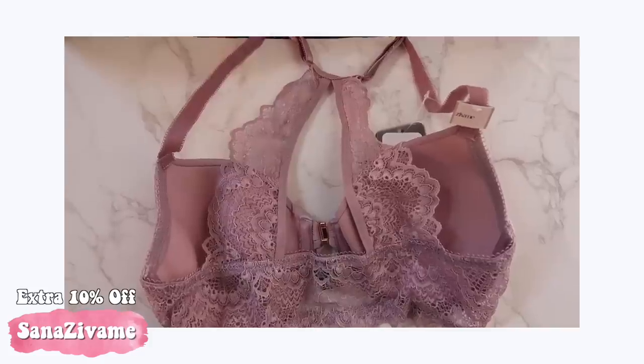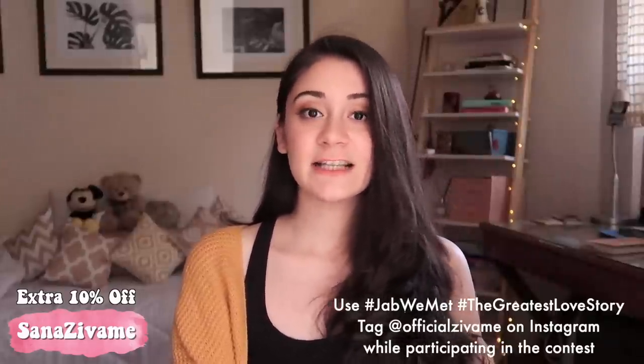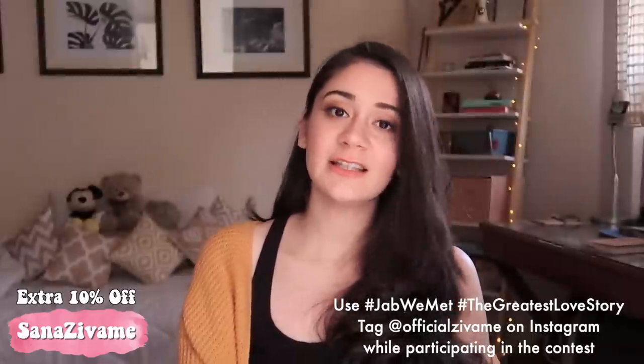If you're in Delhi, you can also visit the new Zivame flagship store at Lajpat Nagar. I hope this video was informative — give it a thumbs up and comment your favorite product! Zivame's Valentine's Day sale 'Jab We Met' goes live on 5th February at 8 PM: up to 70% off, free shipping, cash on delivery, and an easy 15-day exchange and return policy. Download the Zivame app for notifications. There's also a 'Jab We Met' contest — upload a picture of your greatest love story on Instagram to participate.